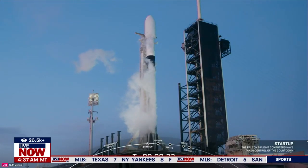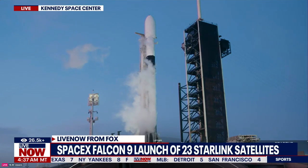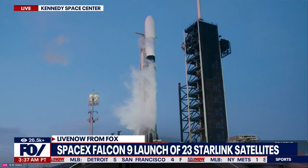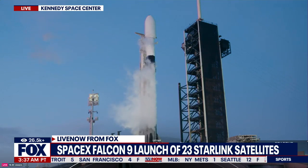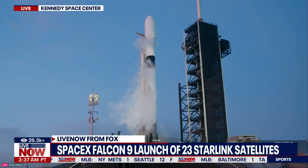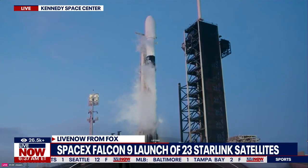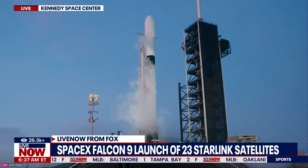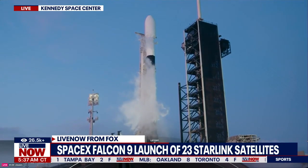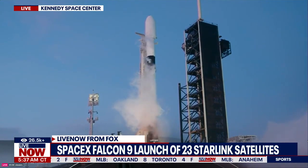Welcome back to Live Now from Fox. I'm Jeanne Francine as we continue to give you live events this Monday morning, giving you a live look there at the Kennedy Space Center. We are less than 30 seconds out from this launch. This is the SpaceX Falcon 9 launch of 23 Starlink satellites to low Earth orbit from launch complex 39A at the Kennedy Space Center in Florida. Let's watch this unfold.